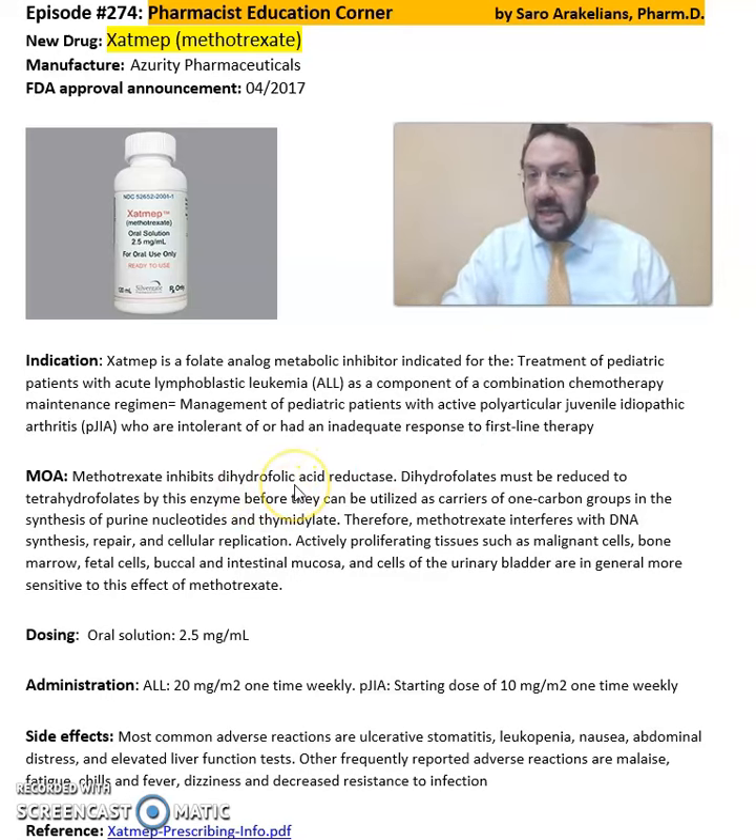Methotrexate inhibits the dihydrofolic acid reductase. It comes in an oral solution of 2.5 mg per mL. The recommended dose for acute lymphoblastic leukemia is 20 mg one time weekly, and for polyarticular juvenile idiopathic arthritis is 10 mg one time weekly.